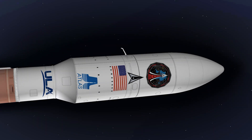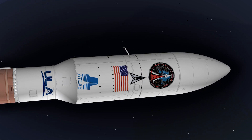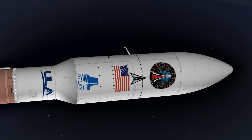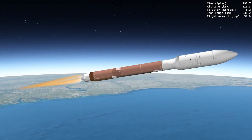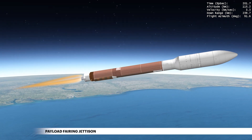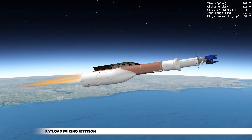During ascent, the spacecraft are protected inside a five-meter diameter payload fairing. This two-piece shell encapsulates both the Centaur upper stage and both spacecraft. At approximately 3 minutes 25 seconds, the rocket has climbed above the densest part of Earth's atmosphere and the payload fairing is jettisoned.